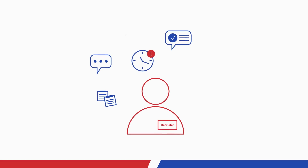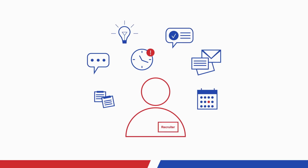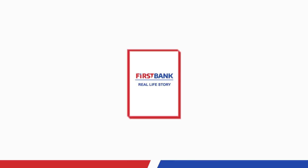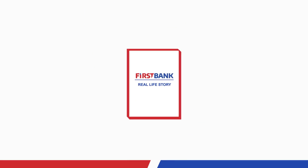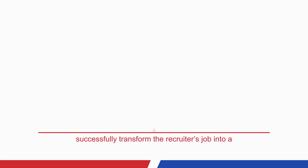But sometimes, recruiters can be so overloaded with menial tasks that it makes it hard for them to do what they're best at doing. This is a real-life story about how First Bank was able to successfully transform the recruiter's job into a focused,